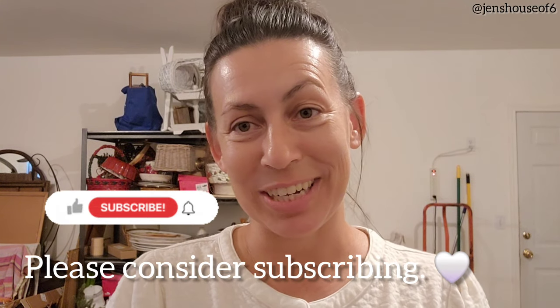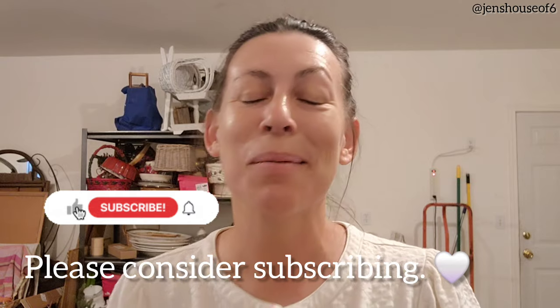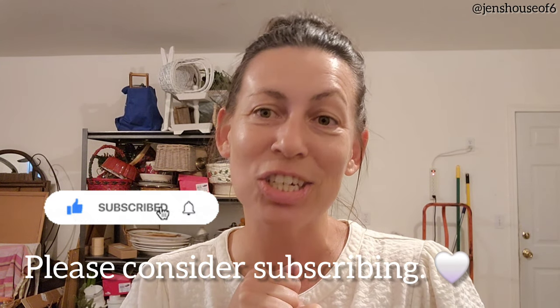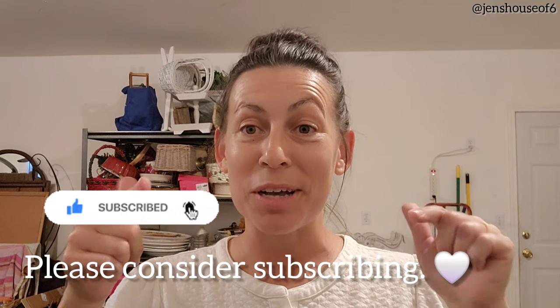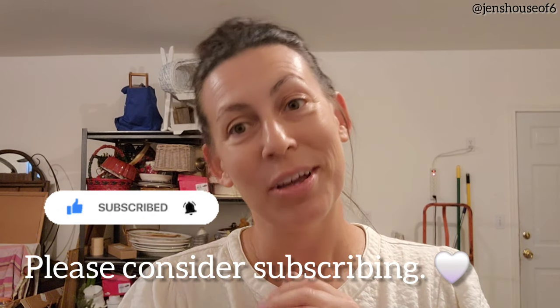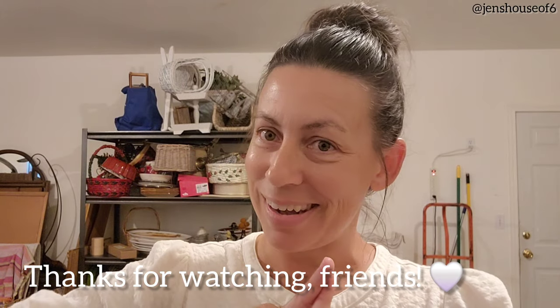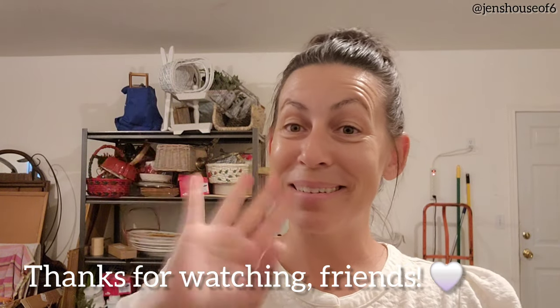Thank you guys so much for watching. If you like videos like this, please consider subscribing. Hit that little bell so you don't miss out on any future notifications. Give it a thumbs up and you're welcome to comment down below — I love reading your comments. I don't know what I'll be doing on the next video, but we will both find out together. Until then, bye!